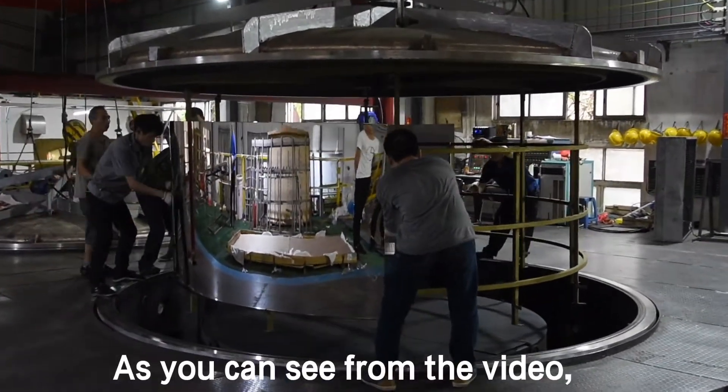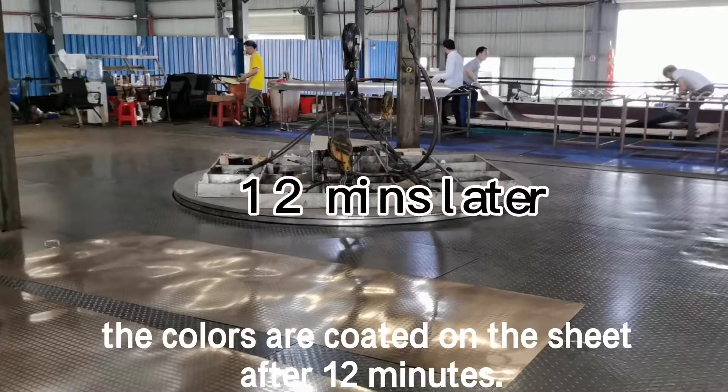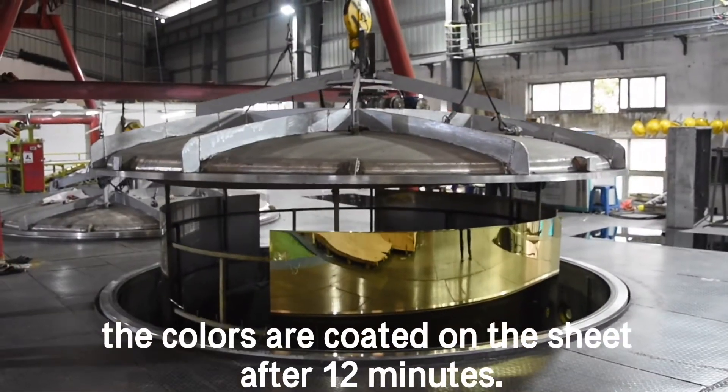As you can see from the video, the colors are coated on the sheet after 2 minutes.